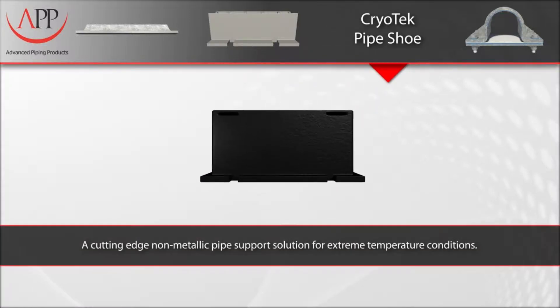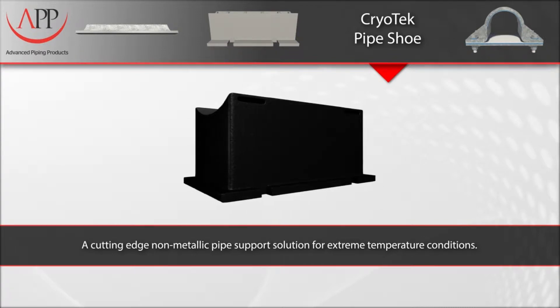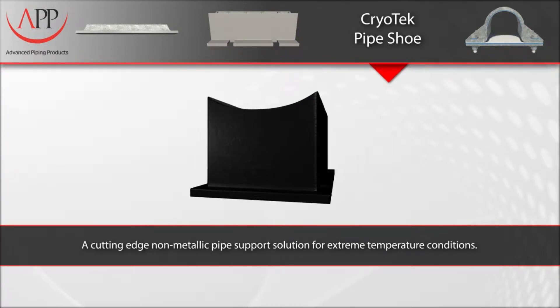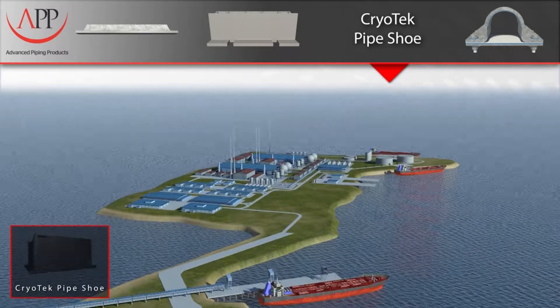Our Cryo-Tec Pipe Shoe is a cutting-edge, non-metallic pipe support solution for extreme temperature conditions. It is ideal for cryogenic piping systems that involve gas liquefaction, LNG terminals, carriers, and ethylene plants.